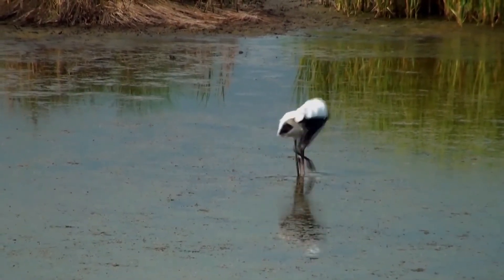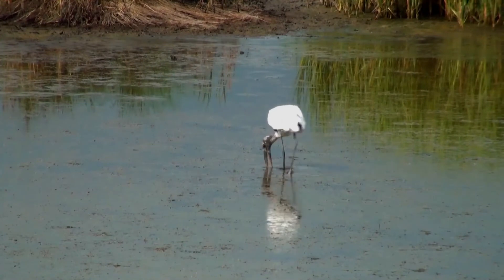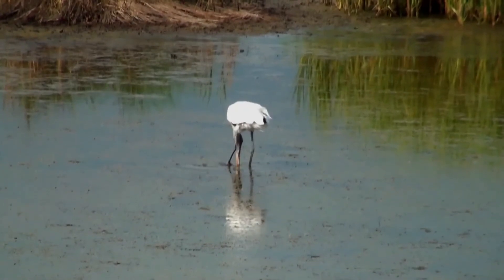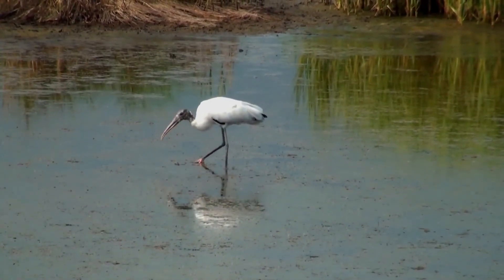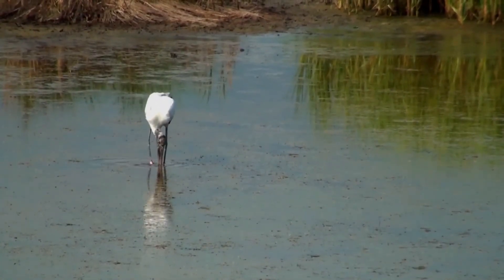Globally, the Wood Stork is considered to be of least concern by the International Union for Conservation of Nature, due to its large range. In the United States, on the other hand, it is considered to be threatened. Predators of the Wood Stork include raccoons and Crested Caracaras, which prey on eggs, and other birds of prey, which feed on eggs and chicks. Hunting and egg collecting by humans has also been implicated as a factor in the decline of South American Wood Storks.